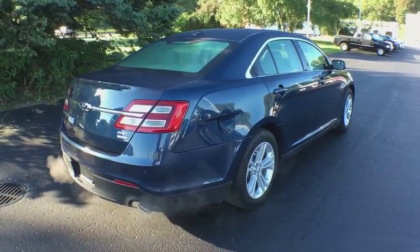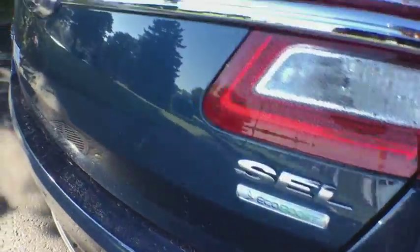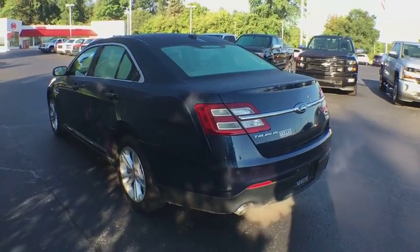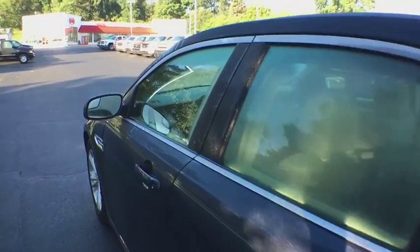Backup camera, leather-wrapped steering wheel, front wheel drive, compass, trip computer, outside temperature gauge, body color door handles, power rear window sunshade, low tire pressure warning. Take this vehicle for a spin and see why so many shoppers are now proud owners.